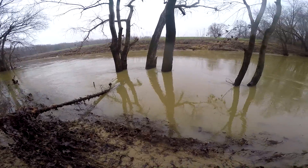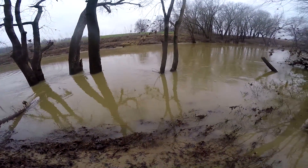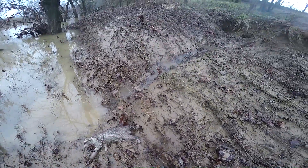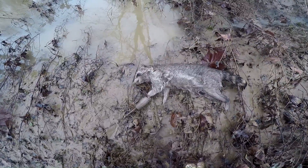I was checking this trap beside this spring running to the river. The river got up over it yesterday. I caught one in it — I guess it drowned when the river got over him. Had it sitting in the spring right there. That's one less chicken killer and turkey egg eater I have to deal with this summer.